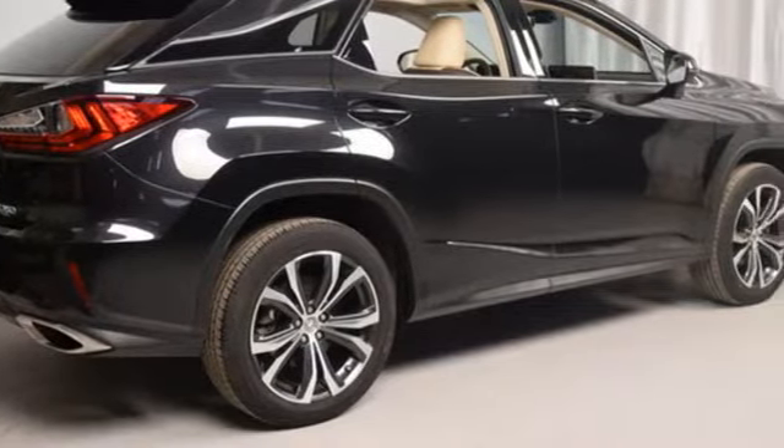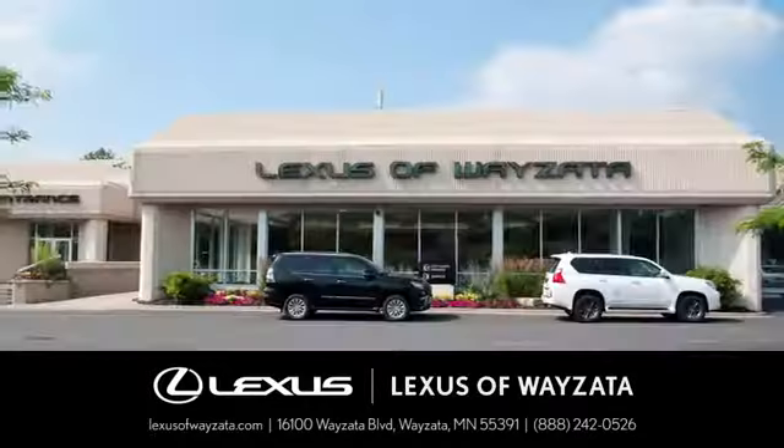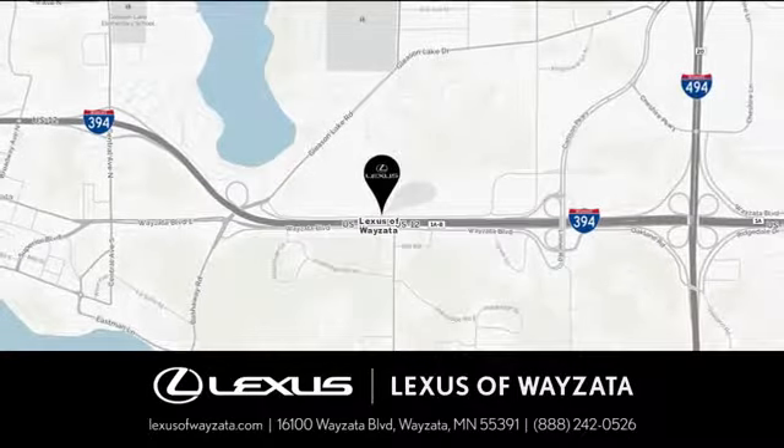The time is now. See it for yourself today. Experience luxury at its highest level. Conveniently located at 16100 Wyzetta Boulevard in Wyzetta, Minnesota.